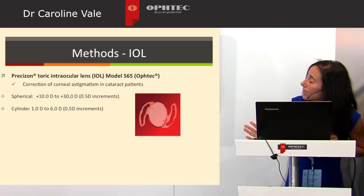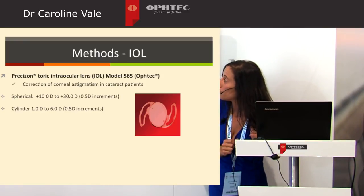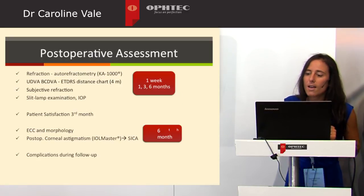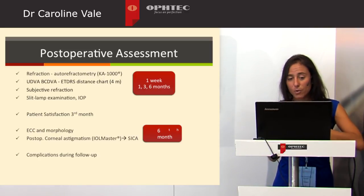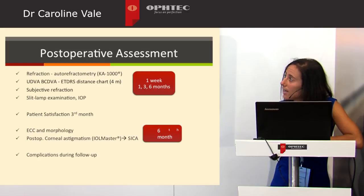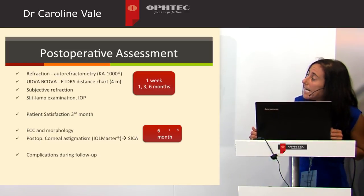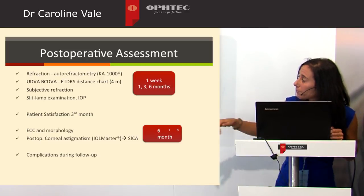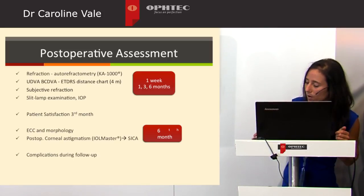When we started the study, the available powers were more limited: from plus 10 to plus 13 diopters, with cylinder between 1 to 6 diopters. At 1 week, 1st, 3rd, and 6th month, we evaluated refraction, both uncorrected and best corrected distant visual acuity, subjective refraction, slit lamp examination, and intraocular pressure. At the 3rd month we evaluated patient satisfaction with visual results. At 6 months we evaluated endothelial cell count and morphology and also analyzed the SIA for each surgeon. Complications during follow-ups were also recorded.